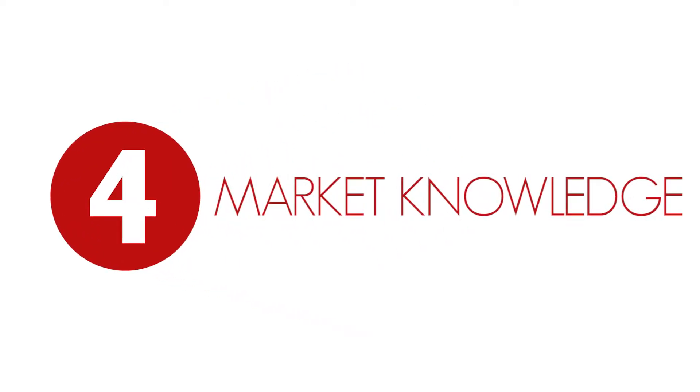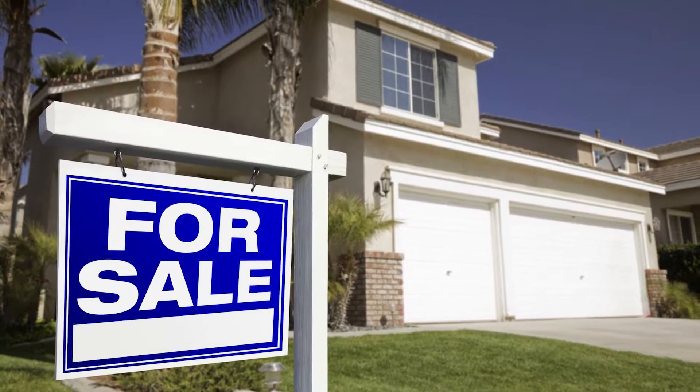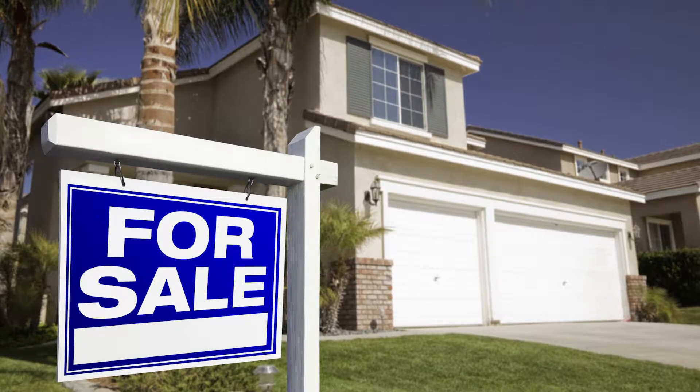Tip number four: market knowledge. Is it a buyer's or seller's market? You need to know the answer as a seller. If it's a seller's market, you should be seeing multiple showings the first week on the market. What about the supply of similar floor plan homes?